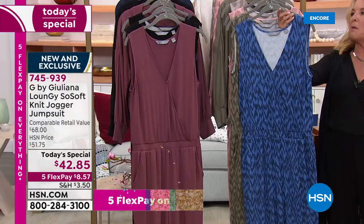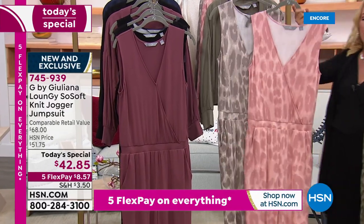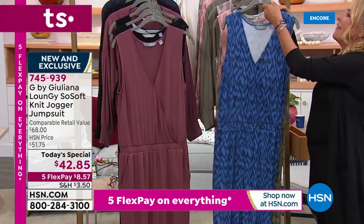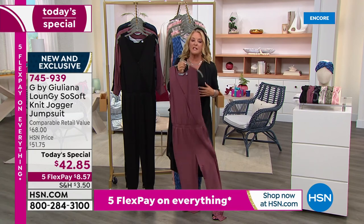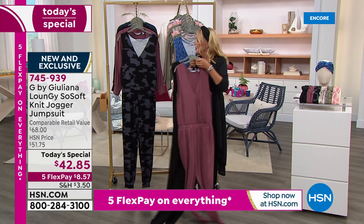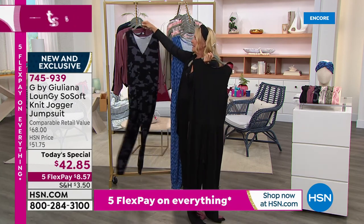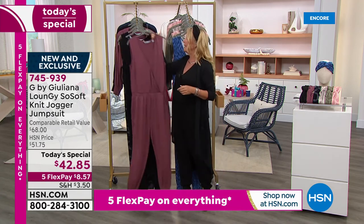Back to the colors one more time: the navy eye cat, the great olive, the tonal pink leopard and tonal gray leopard — those are your two leopard choices. Then two solids: this plum rose is absolutely gorgeous, and then the black I'm wearing. The most popular right now is the black camo, followed by the solid black as second most popular, and the pretty pink leopard is third.